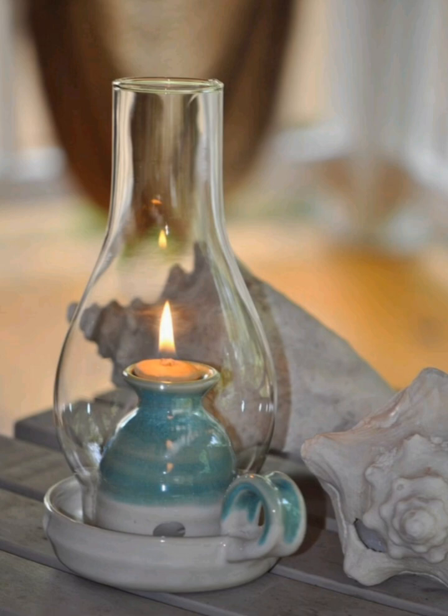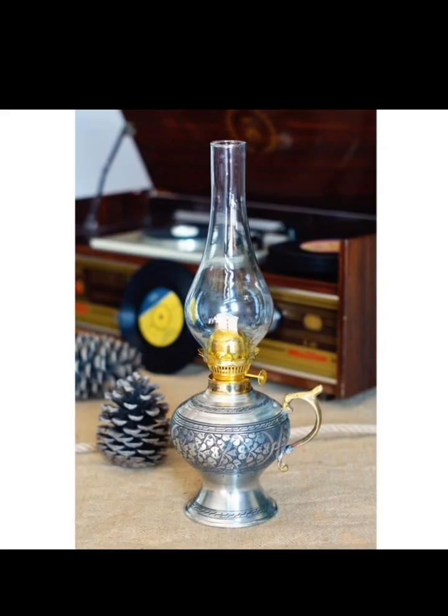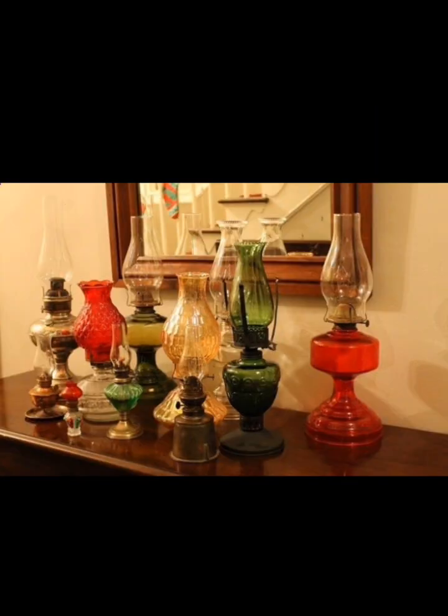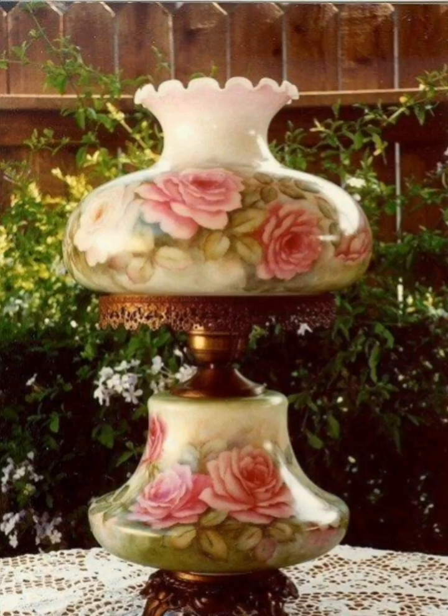Begin by showcasing your antique oil lamp collection. Whether you have one lamp or a dozen, create a dedicated space in your home where you can proudly display them. Consider using shelves, a vintage cabinet, or a dedicated display case to make them the focal point of the room.